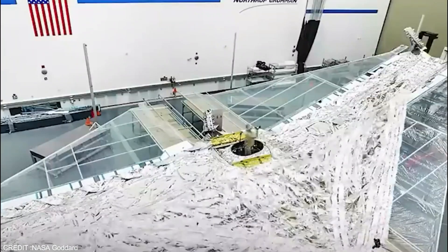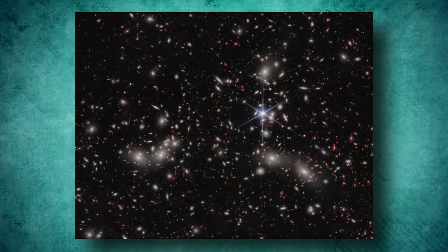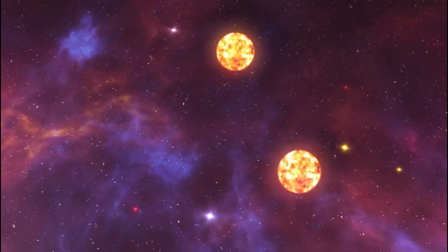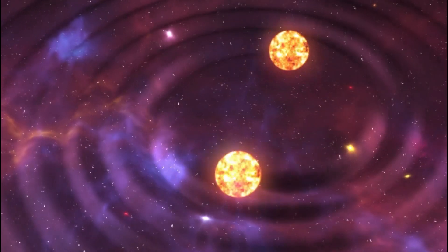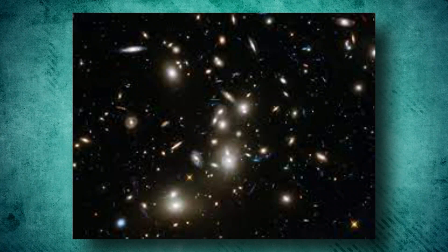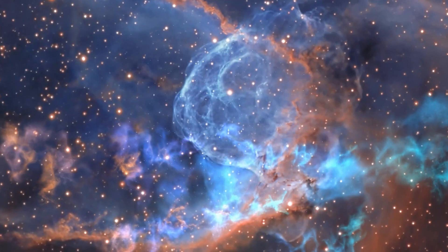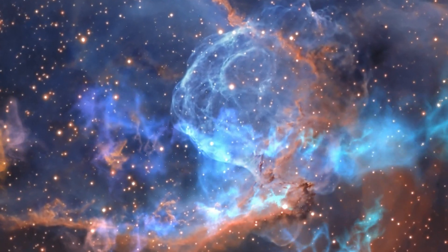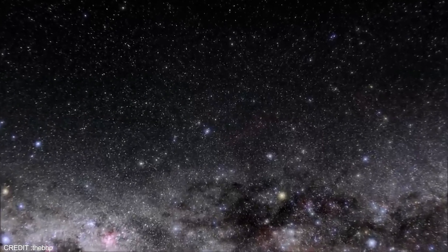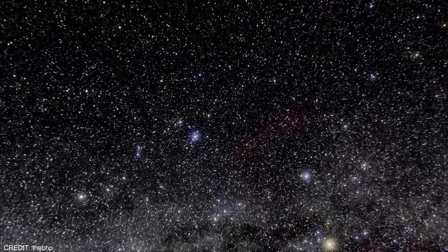The James Webb Space Telescope has uncovered the secrets of Pandora's cluster, a massive collection of galaxies formed by merging three already massive clusters. Using the power of Einstein's theory of general relativity and gravitational lensing, JWST has captured a breathtaking panoramic image that offers valuable insights into the early universe. Gravitational lensing — the bending of light by massive objects — allowed JWST to see through the dust and gas clouds that obscure the view of these distant galaxies and showcase their true beauty.